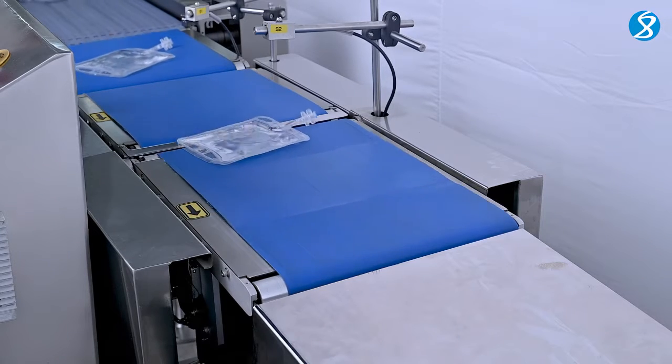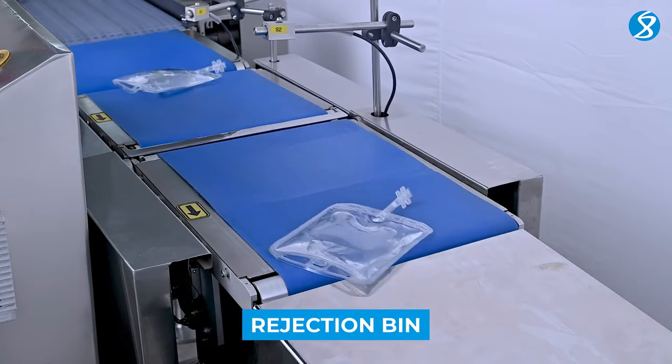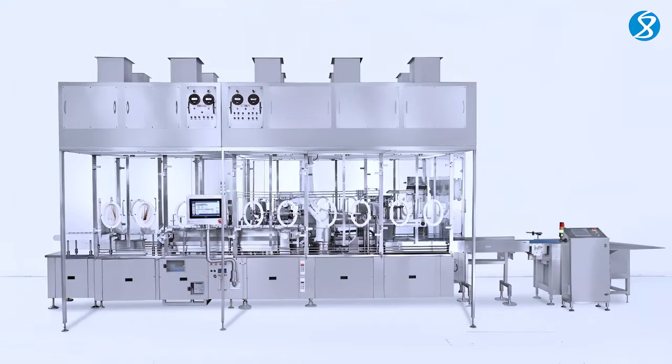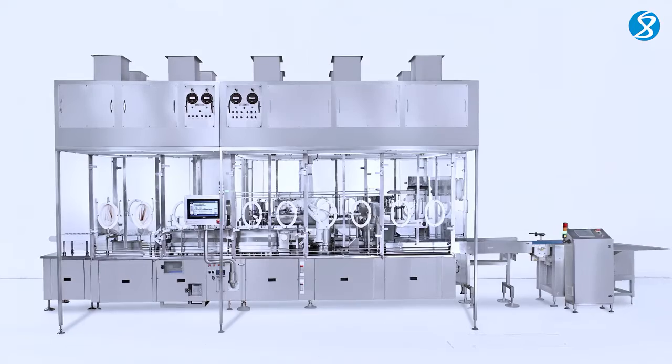Any bags that are out of the requisite weight limits are automatically directed to the rejection bin for further inspection. With precision, efficiency, and quality at its core, our IV bag filling and plugging machine is your solution for reliable pharmaceutical production.